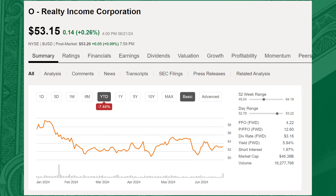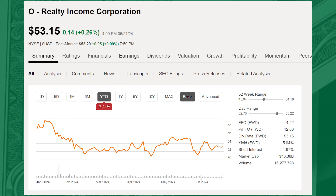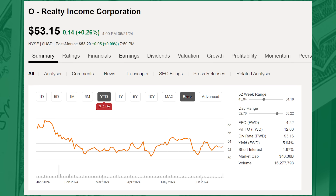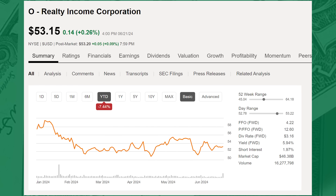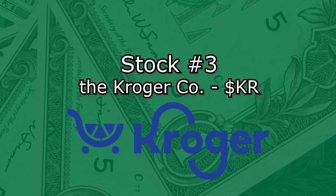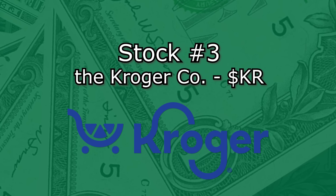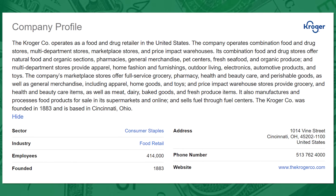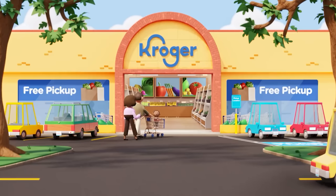I'm just following their growing adjusted funds from operations and seeing them continue to grow their business and expand. To me, buying up shares of Realty Income is just a no-brainer. The third stock I'll be buying up this summer is Kroger, ticker KR — an American grocery supermarket and multi-department store that operates over 2,700 grocery retail stores under various banners throughout the United States.